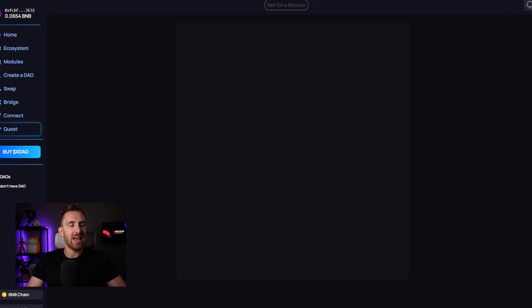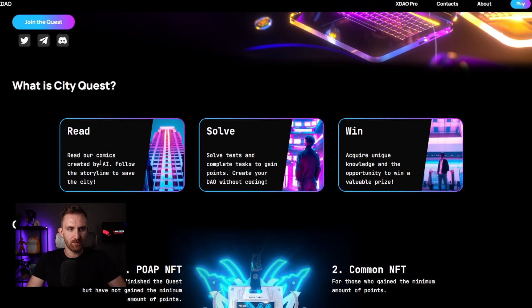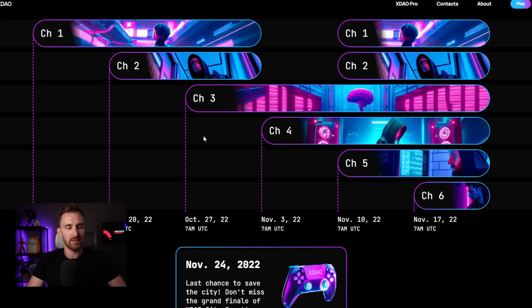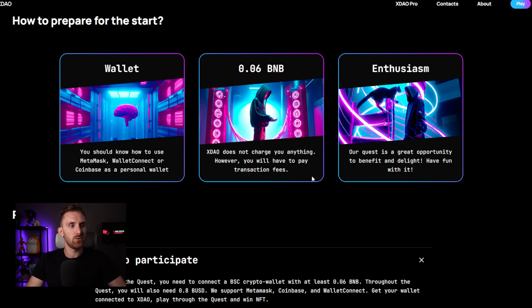This project also has a quest called the City Quest. You can read AI-written comics, solve them, and win prizes — including NFTs and money. Ten thousand dollars in BNB will be distributed among xDOW City players. We're getting close to the deadline, so I recommend checking it out now. To participate you need 0.06 BNB, which is pretty cheap right now, and that only goes toward transaction fees — the quest itself is free.